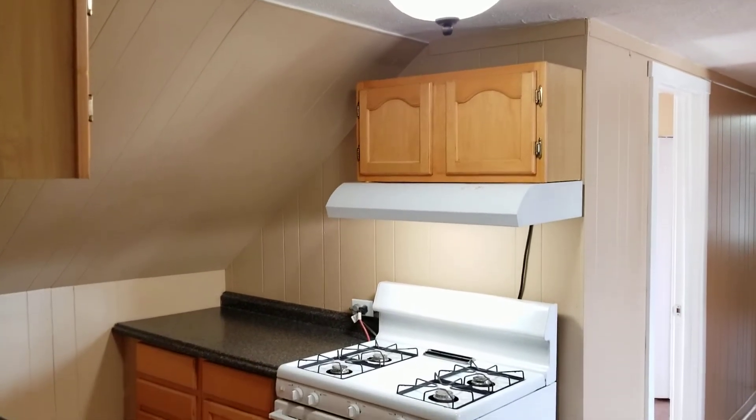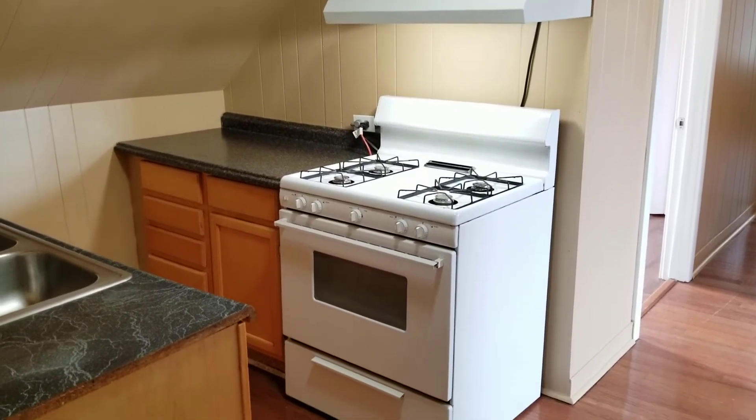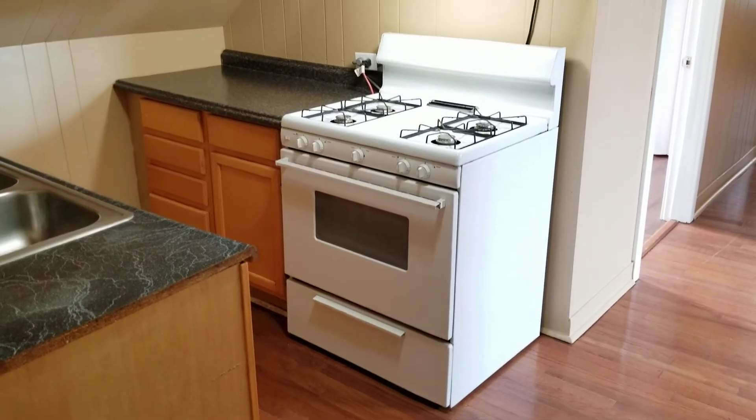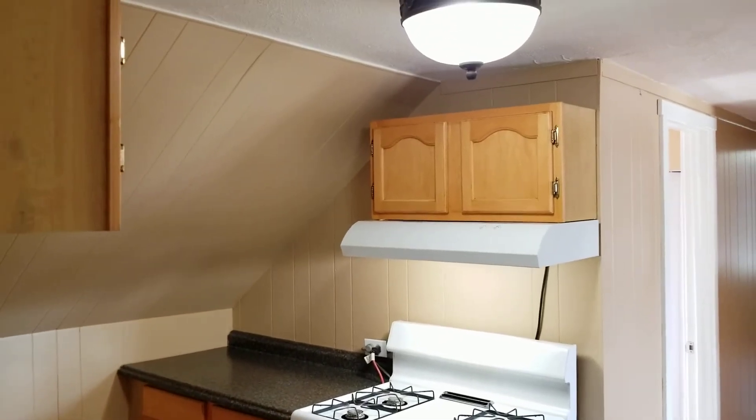Hello everybody, this is Jacob with Nexus and I'm here at 56 Adelaide Street, Unit 3, located in Warwick, Rhode Island. This is a third floor, two bedroom, one bathroom unit and we are going to begin our walkthrough right in the centralized kitchen area.